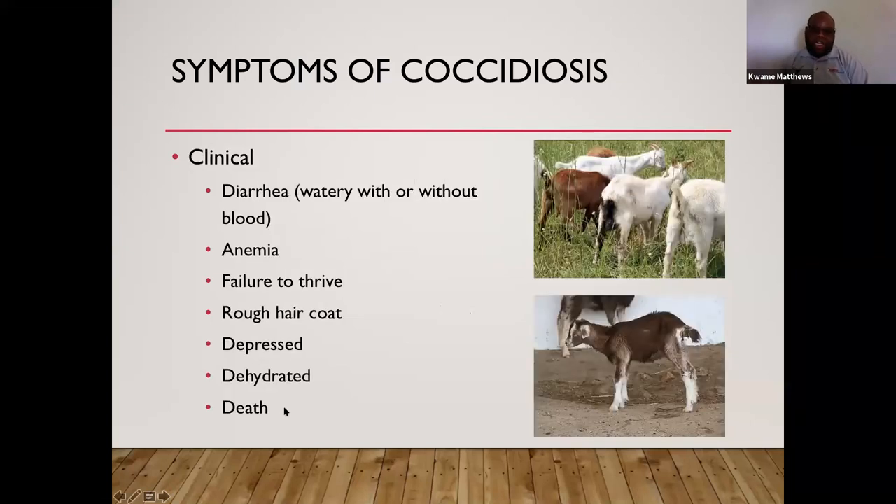Clinical coccidiosis also causes anemia, failure to thrive, rough haircoat, depression, dehydration, and in serious cases, death. If you don't treat coccidiosis as soon as you find it, it will continue to spread and cause ongoing damage to the animal's small intestine.